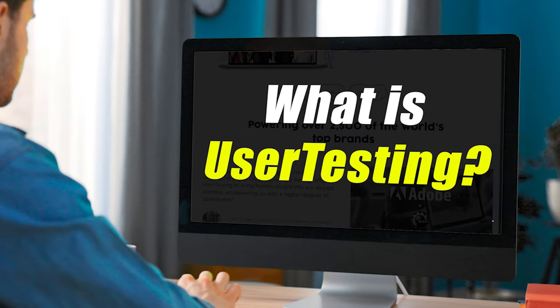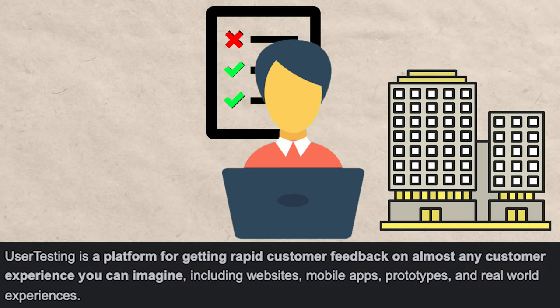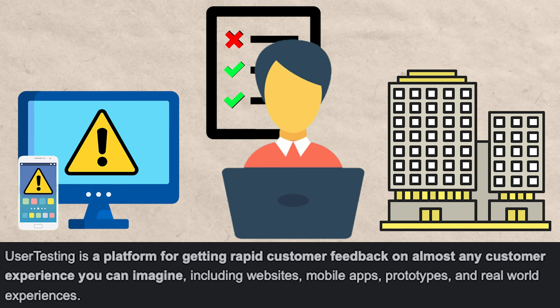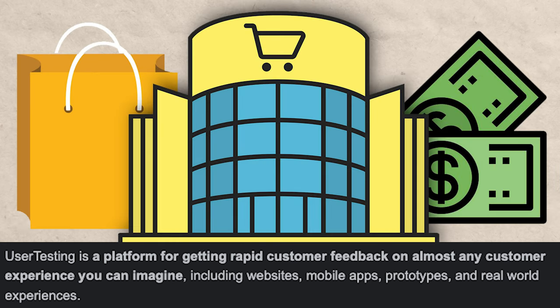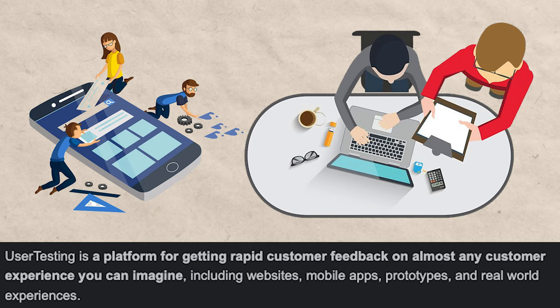So what exactly is Usertesting.com? It's a great way for companies to discover problems with whatever product or service that they're selling before they bring it to the market. Or it's a great way for companies to discover how to make their product or service better.